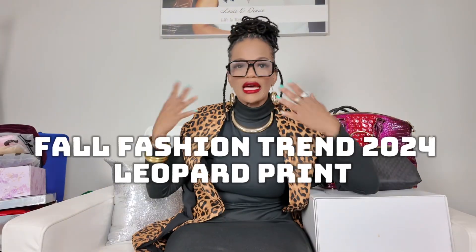What's up, Stella Stars? It's your girl Stella here once again, and today we're going to keep it real simple and real affordable. What we're going to do is talk about how to rock this trending, fashionable piece, which is leopard print.